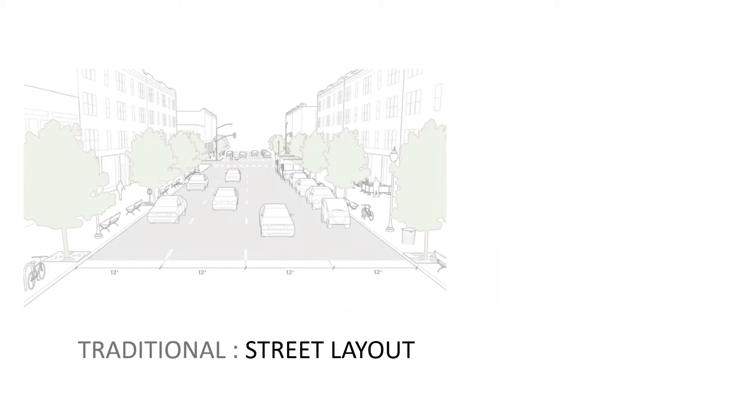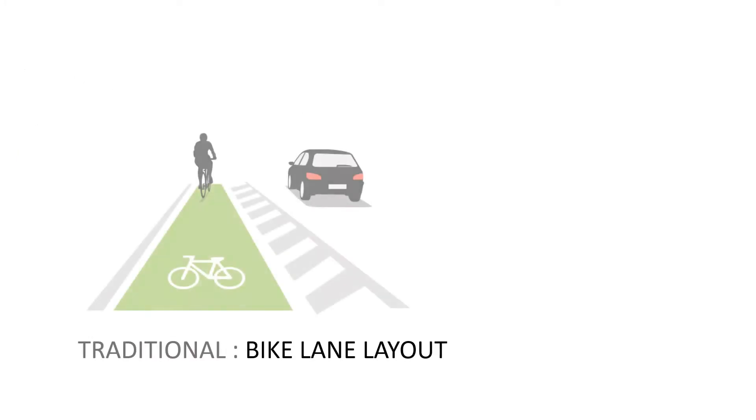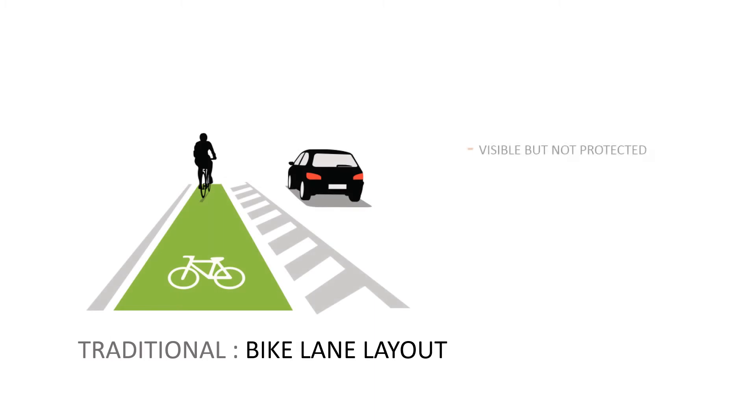Here's the traditional street layout, which is wide and overwhelming to pedestrians. It has inadequate crosswalk demarcation and has no space for bicyclists. The traditional way that bike lanes have been added to existing streets makes them visible, but not protected — there is no physical barrier to keep them safe, and this does not allow for safe on-street parking, which is important to many major cities adopting this formula.